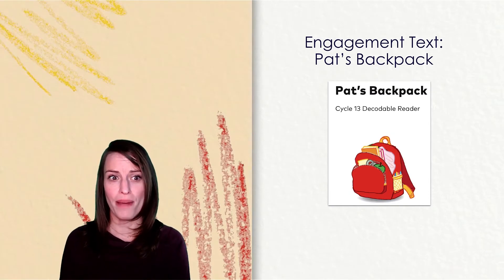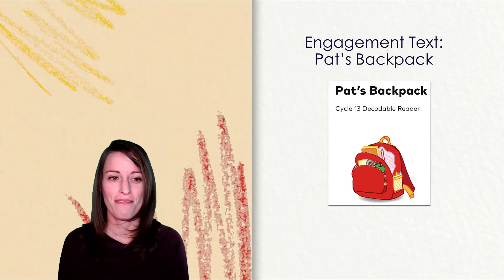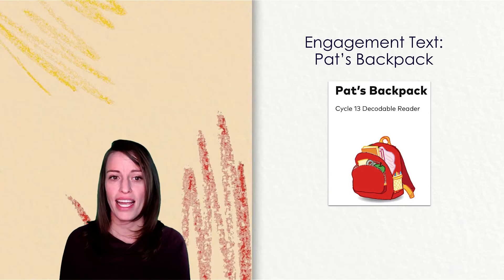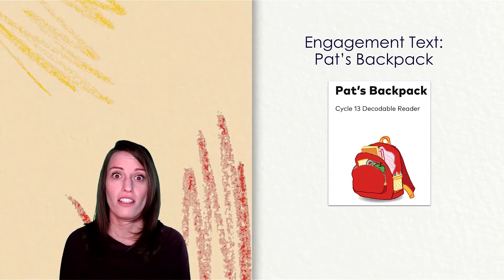Pat puts so much stuff in it that she cannot zip it up. "Can I help you zip it?" I ask. "No, I will do it myself," she says. Pat takes out the blanket, but it will still not zip. "Can I help you zip it?" I ask again. "No, I will do it myself," she says.